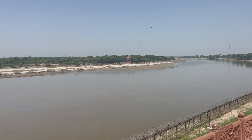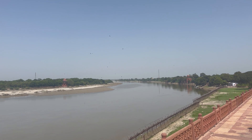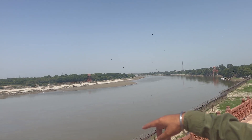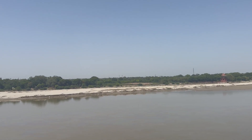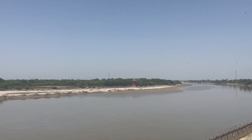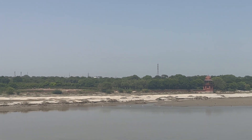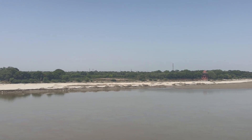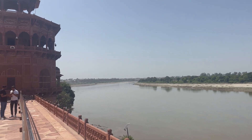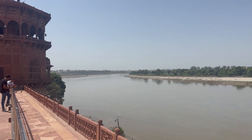As we know, the Taj Mahal is a memorial for Mumtaz Mahal. After building it, Shah Jahan also wanted to build a black Taj Mahal for himself across the Yamuna River. He had started laying the foundation on the other bank. But when he started to build the black Taj Mahal, his son Aurangzeb imprisoned him in Agra Fort for eight years.